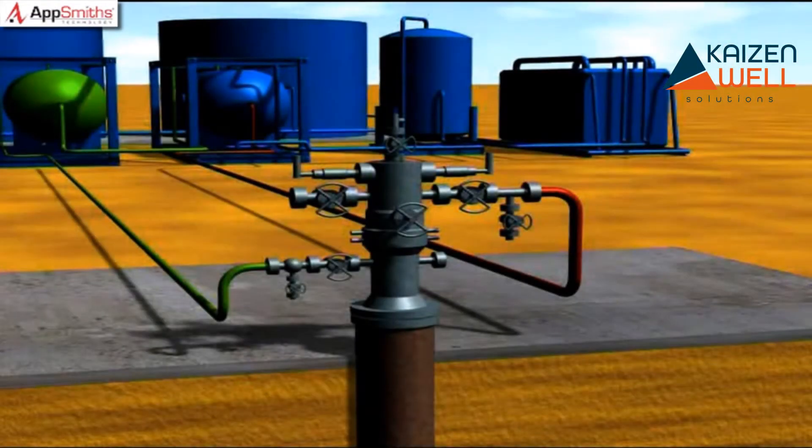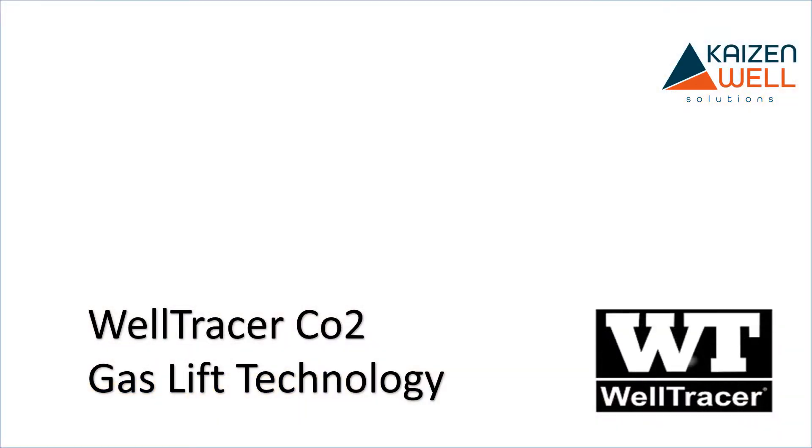Gas lift. One of the simplest, most flexible and oldest forms of artificial lift. Yet gas lift hides inefficiencies, making it difficult to determine when wells are not operating optimally. Welcome to the next evolution of non-invasive gas lift well surveillance technology: Well Tracer.